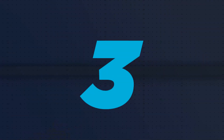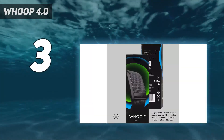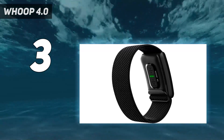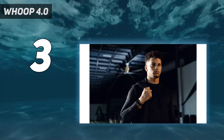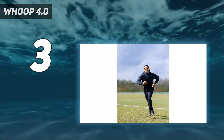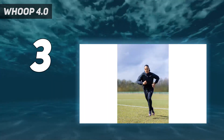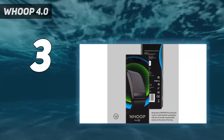At number 3: the Whoop 4.0. Technically this is less than $100, because you pay a monthly subscription of $30 per month instead of buying the tracker outright. There are 6-month and 12-month subscriptions that work out a little cheaper, at $288 and $324 respectively. It's not for everyone — there's no screen and no built-in GPS, so if you're just looking to track your daily runs or bike rides, you'll probably want to keep scrolling. That said, if you're hoping to gain real insight into your heart rate and recovery data, the Whoop ticks the right boxes.